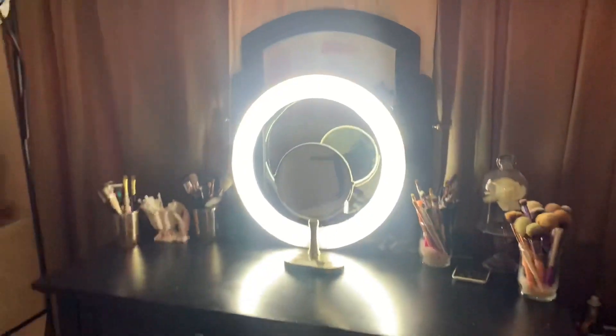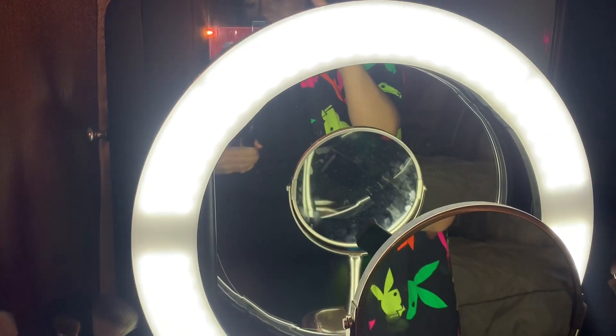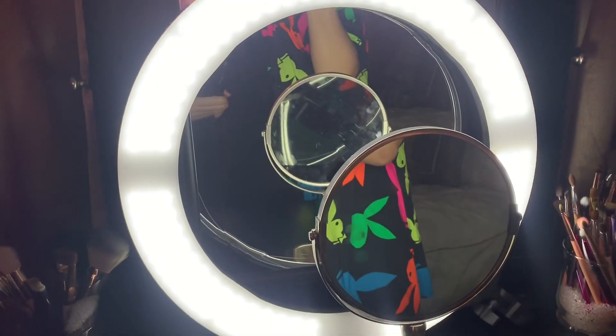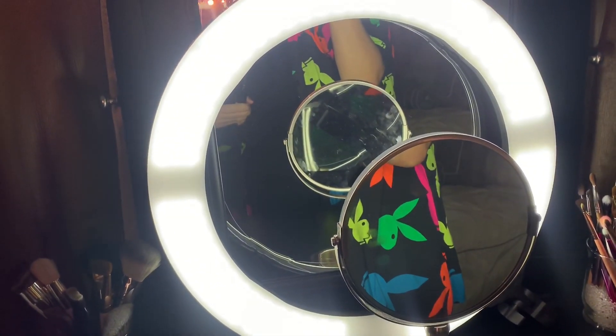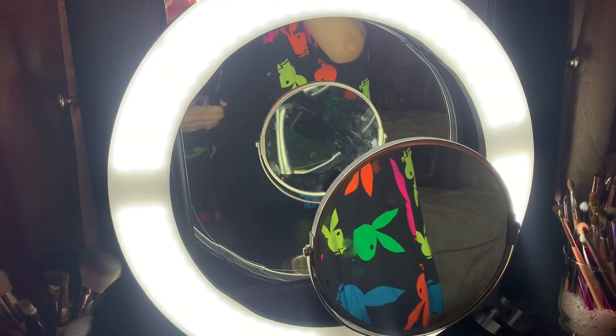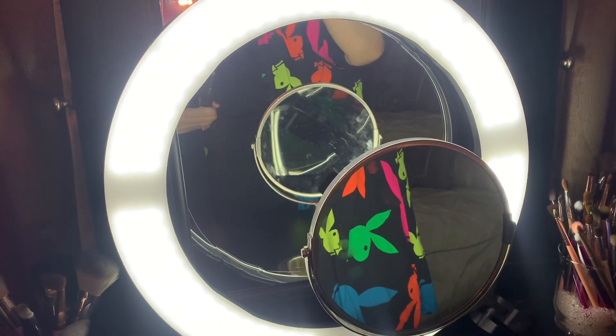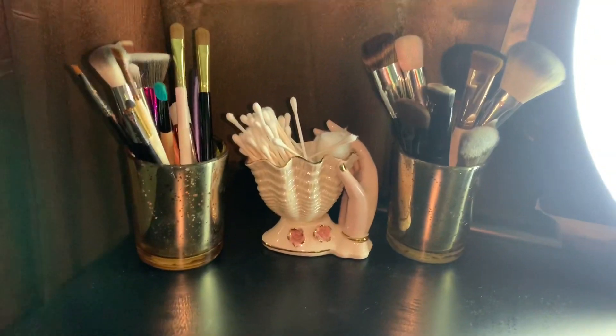My vanity is right here along with my ring light. I purchased the ring light off Amazon — it's an 18-inch so maybe $60 or $80, honestly I don't remember. This was like one of my first ring lights, I have three different ones. I know this one was cheaper because your girl was a little broke at the time.